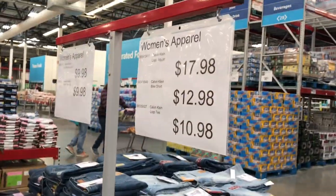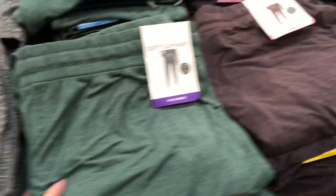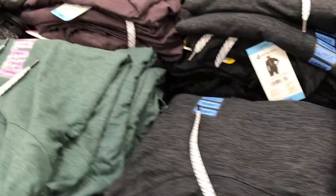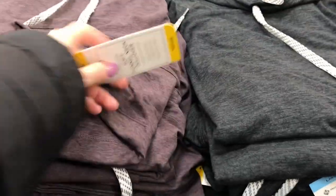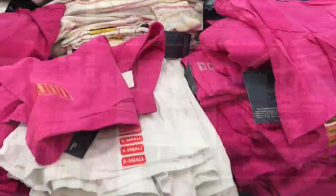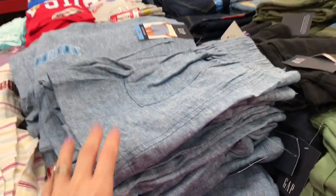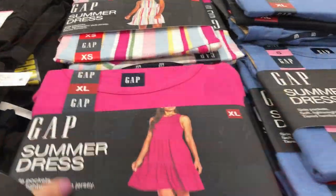They had Calvin Klein bike shorts in really bright crazy patterns — with matching shirts — for only $12.98. There were also really soft slim-line pants in green, gray, burgundy, and black — light and comfy for spring — with matching hooded sweatshirts that are great transition pieces, not too thick or warm. The pants were $12.98 and the hoodie $13.98. They also had Gap linen shorts in a variety of colors — pink, denim, stripes, and black — for only $14.98.